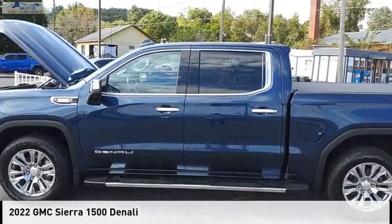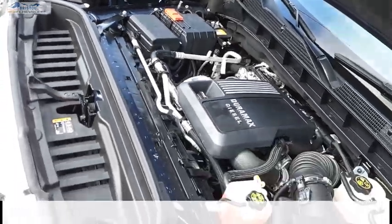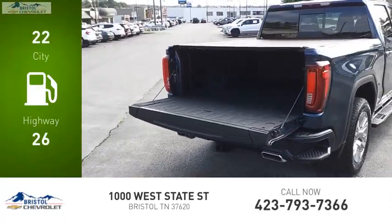We are pleased to show you the 2022 Sierra 1500. This vehicle is powered by a four-wheel drive, six-cylinder, 3.0-liter engine. Great fuel efficiency saves you money by requiring fewer trips to the gas station.